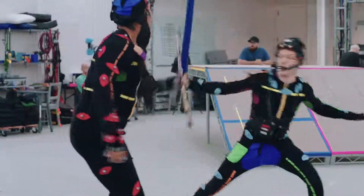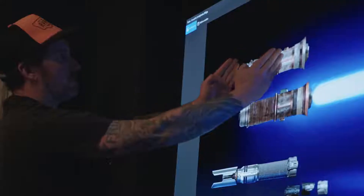We saw the opportunity to make a lightsaber game and you don't pass up that opportunity. Here we are. This is real and it doesn't get any bigger than this.